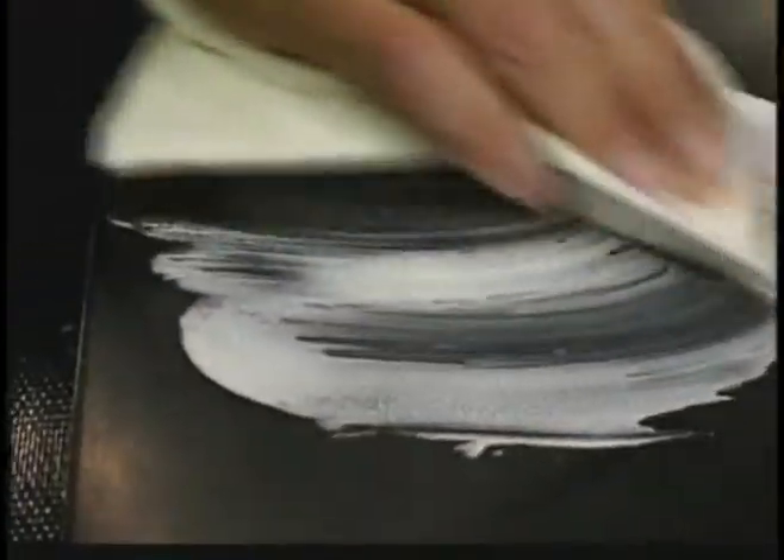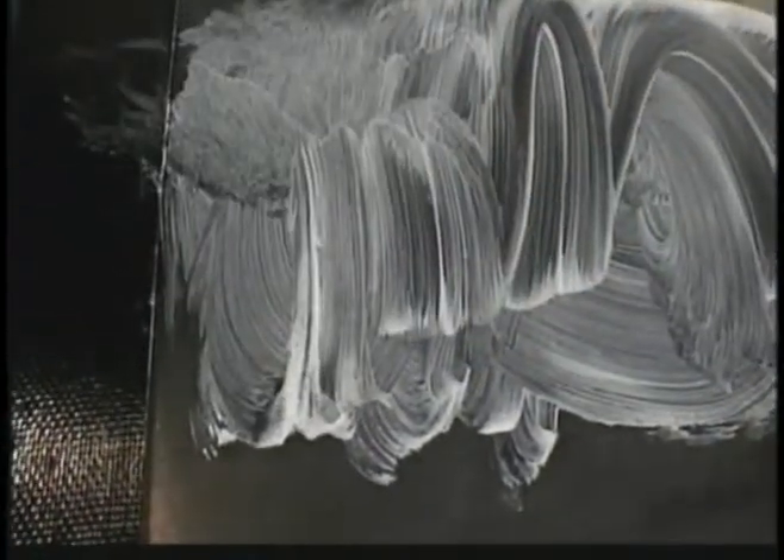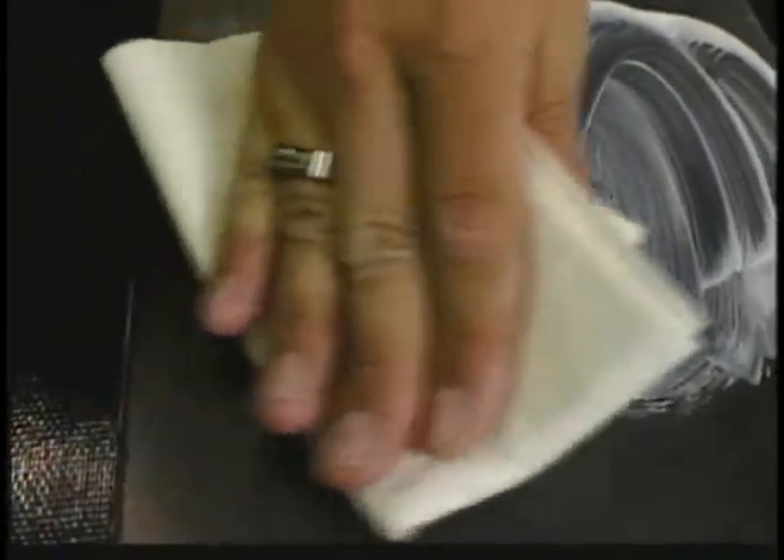Next, apply our number three heavy scratch remover. Pour a small amount onto the surface, use a clean cloth, and rub the polish into the surface until the heavy scratches have been removed. You will still have some haze left after using the number three polish — you can reapply as needed until all the heavy scratches have been removed. We recommend that you polish in right angles to the scratches of the damaged surface.